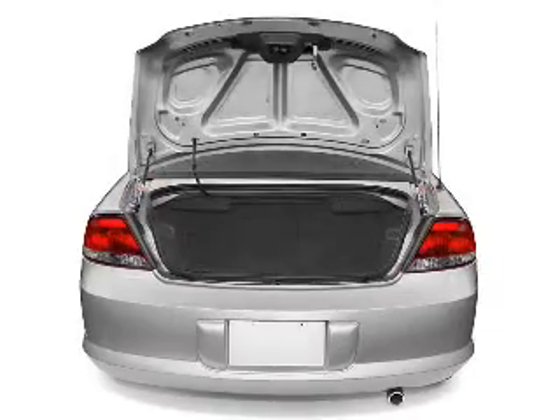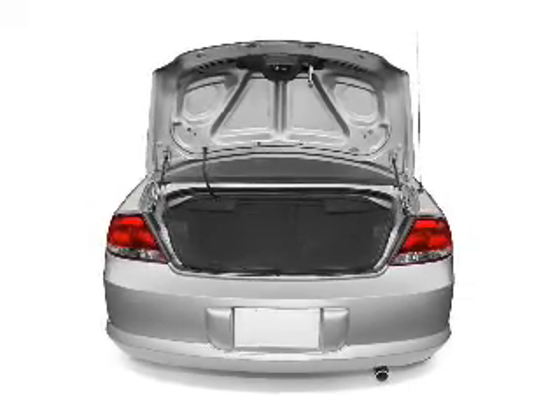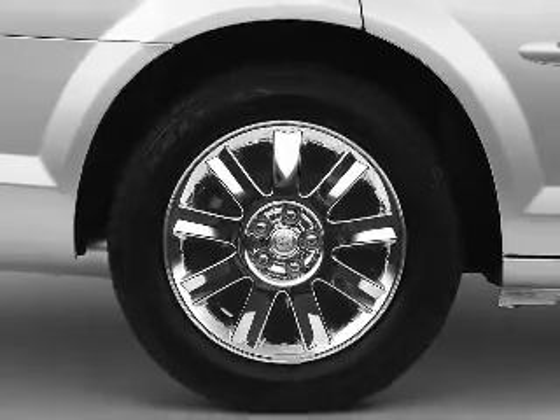Air conditioning, power door locks, power windows, power steering, power mirrors, AM FM stereo, and an adjustable tilt steering wheel.